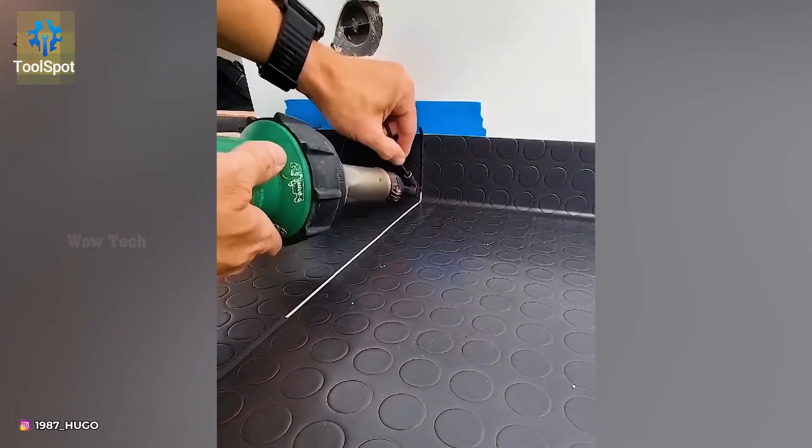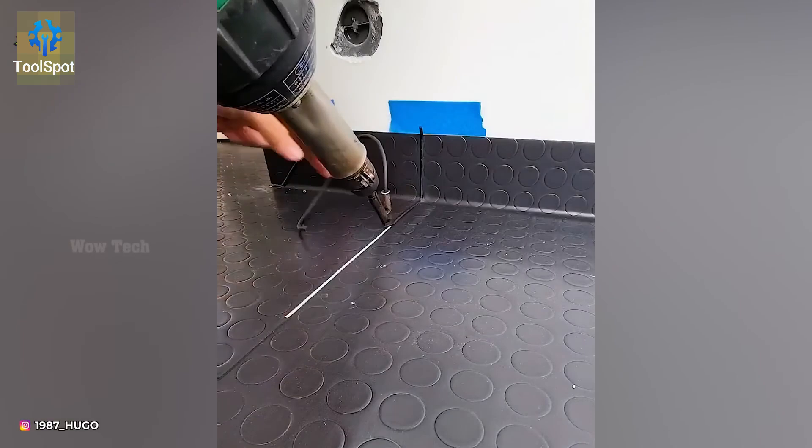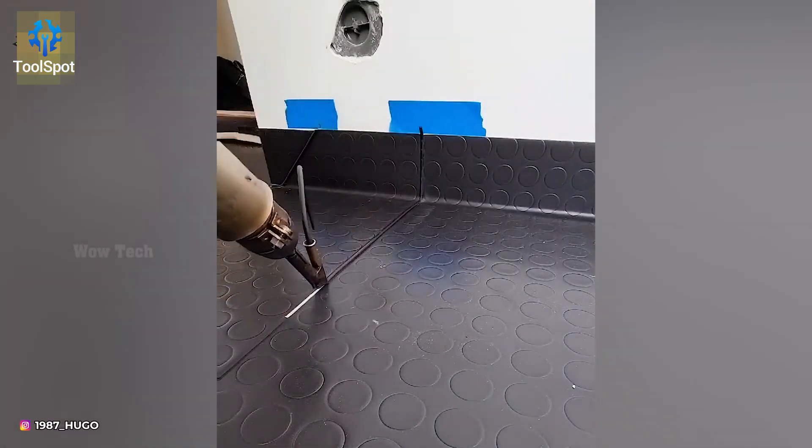Plastic welding? It's all about precision. Temperature and pressure sync perfectly for a flawless bond.